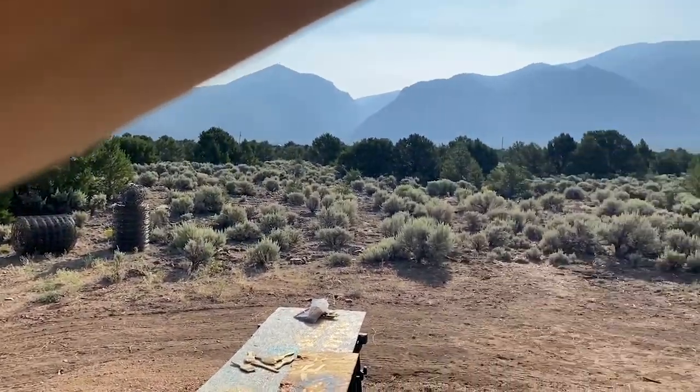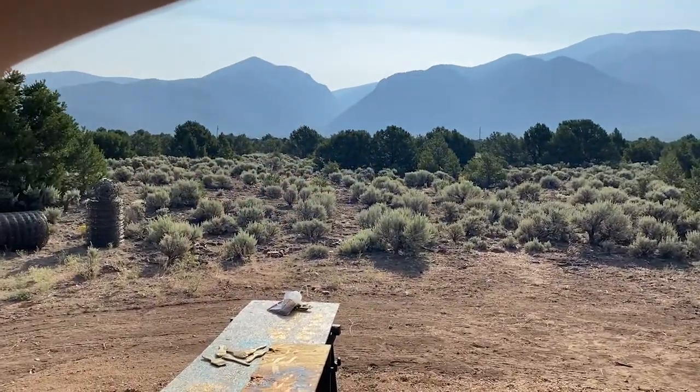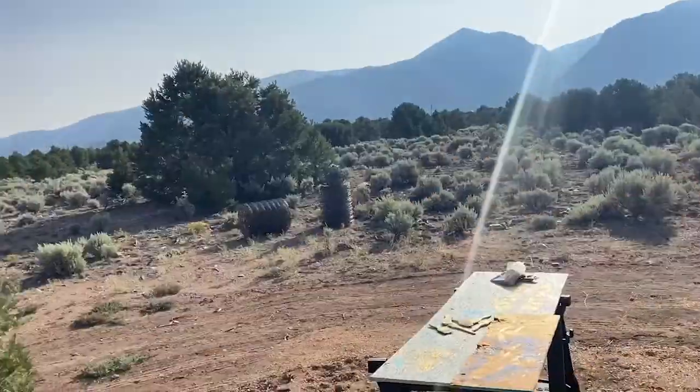Those are the Sangre de Cristo mountains — a mile away. It's incredible. There are some houses out there, but not much.